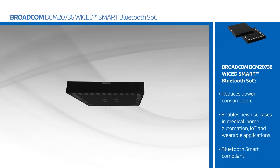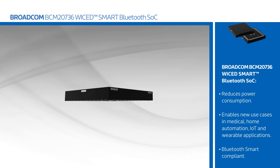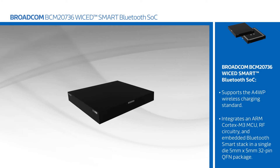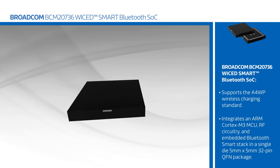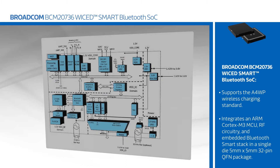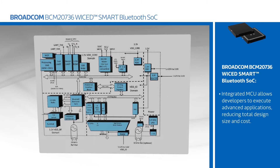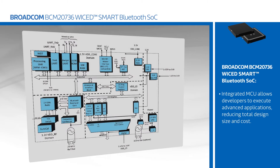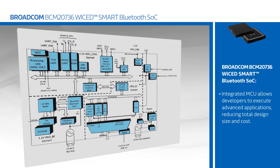The BCM20736 is Bluetooth Smart compliant, supports the A4WP wireless charging standard, and integrates an ARM Cortex M3 MCU, RF circuitry, and embedded Bluetooth stack in a single die in a 5x5mm 32-pin QFN package. The integrated MCU allows developers to execute advanced applications from the BCM20736, reducing total design size and cost.